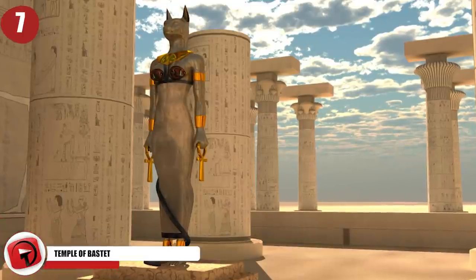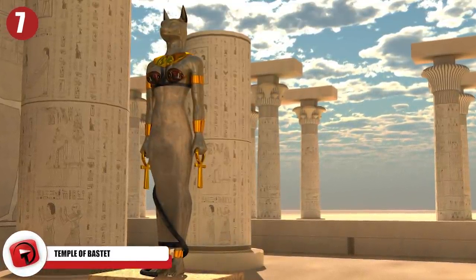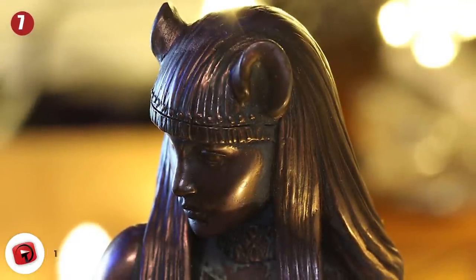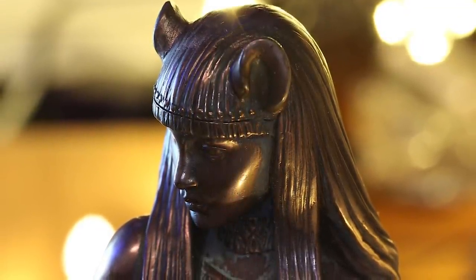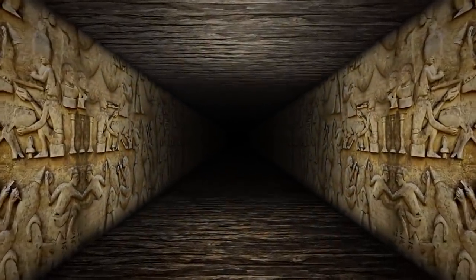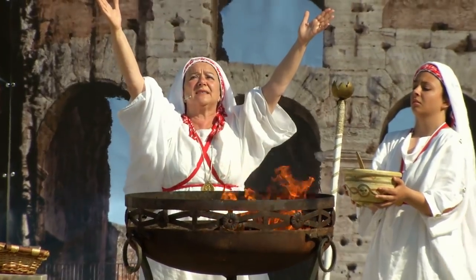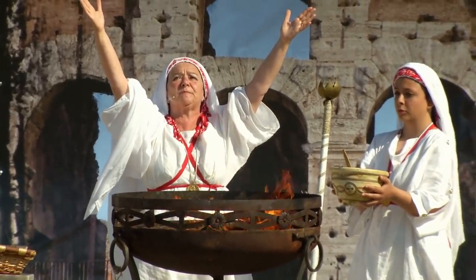Number 7: Temple of Bastet. Near the port city of Alexandria, archaeologists discovered a 2,200-year-old temple dedicated to the Egyptian cat goddess Bastet. It could be the first Ptolemaic-era temple dedicated to the cat goddess in Alexandria, and even the first trace of Alexandria's royal quarter ever found. Within the ruins, a large number of statues depicting Bastet were found, indicating that worship of the ancient deity lasted well into the Ptolemaic period, which was heavily influenced by the Greeks.